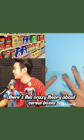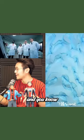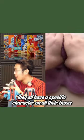There's this crazy theory about cereal boxes. Cornell University did a study, and you know how on every cereal box they have a mascot? So like Lucky Charms, Cocoa Puffs, Trix — they all have a specific character on all their boxes.